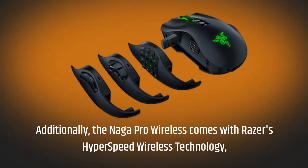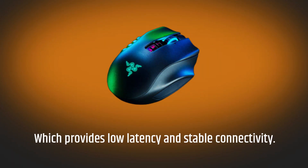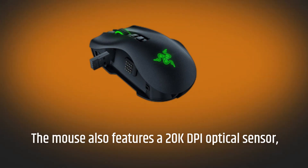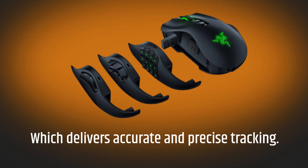Additionally, the Naga Pro Wireless comes with Razer's Hyperspeed Wireless technology, which provides low latency and stable connectivity. The mouse also features a 20K DPI optical sensor, which delivers accurate and precise tracking.